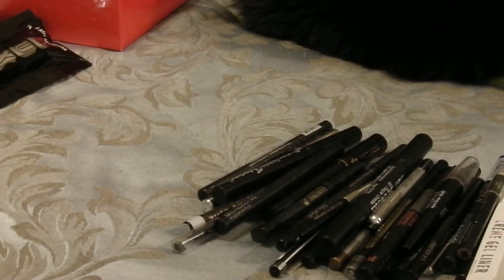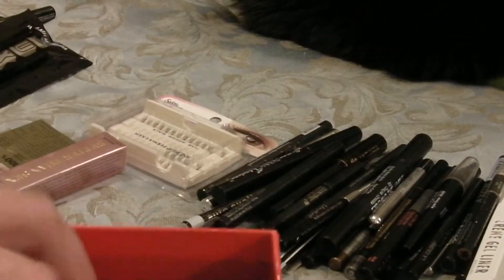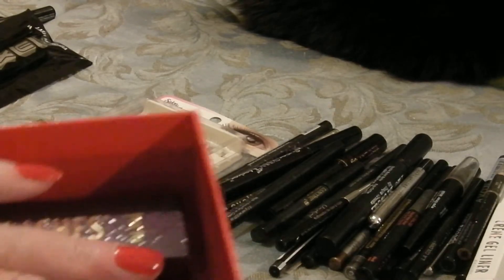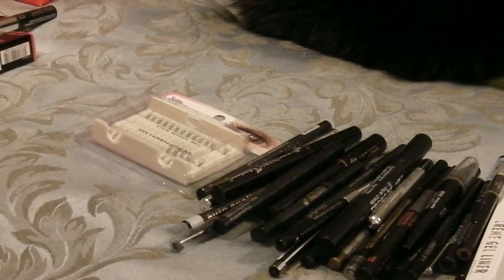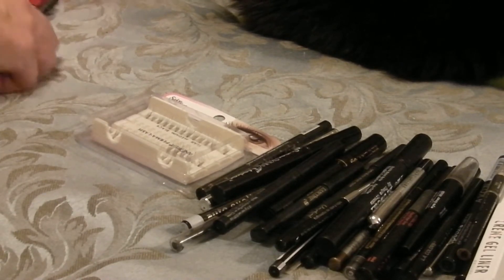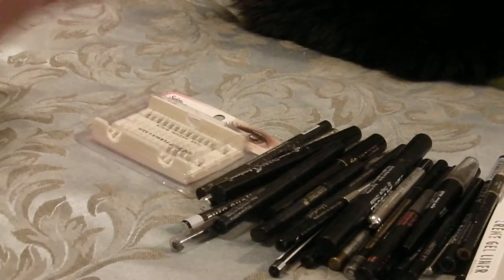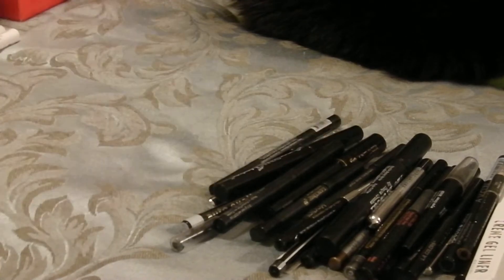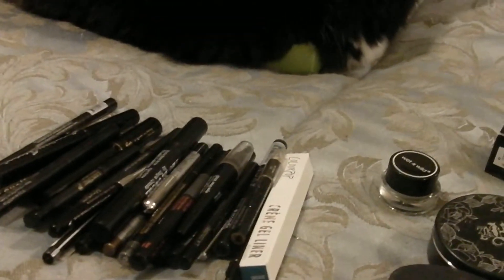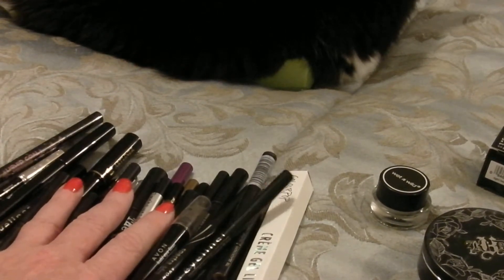I did pretty good there — I got rid of the Tarte lashes into my giveaway, and got rid of one, two, three, four, five mascaras total. I kept seven mascaras, a little tester, two sample products, and three primers. Not bad! Next on to the beasts in the room — liners.